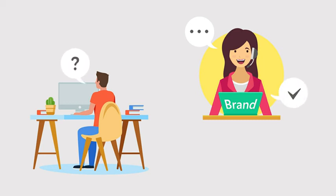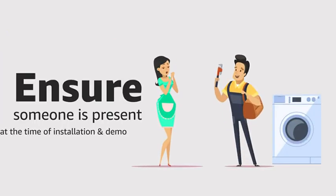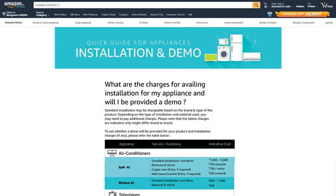Please make sure you are reachable at that contact number. Also ensure that someone is present at the time of the installation and demonstration. Visit our installation page for further details.